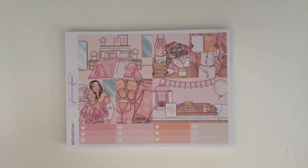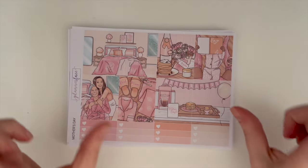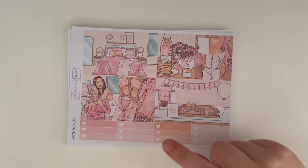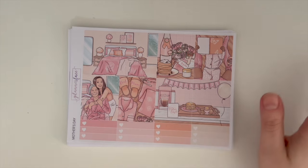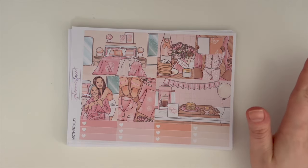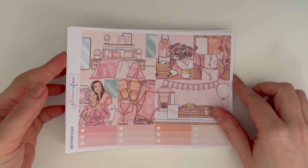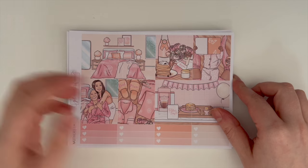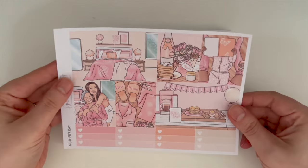Anna does a few different kit sizes: standard vertical, mini kit, and journaling for a lot of sets. These are mostly standard vertical, but I do have some journaling kits as well since I'm in my journaling kit era.